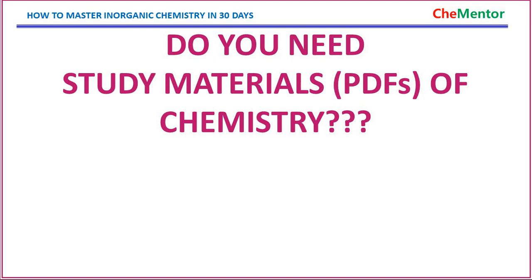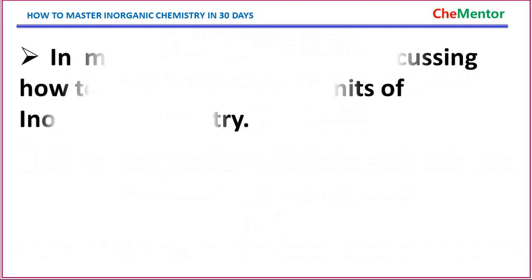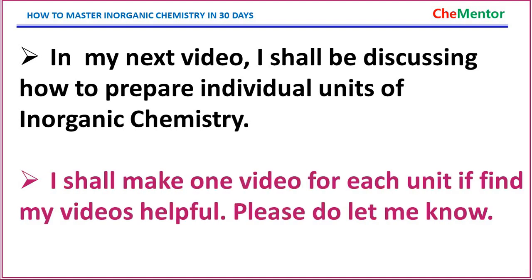If you need study materials like PDFs of chemistry, please subscribe to my channel and download them from the links given in the description. In my upcoming videos, more links will be given. In my next video, I shall be discussing how to prepare individual units of inorganic chemistry — I shall make one video for each unit. If you find my videos helpful, please do let me know.